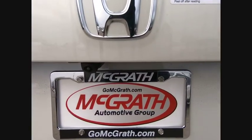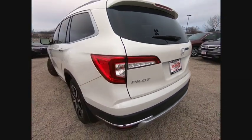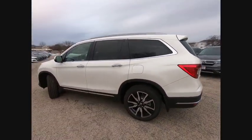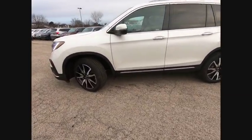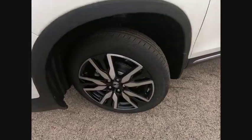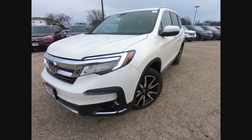Here are some of this vehicle's great options: Backup Camera, Power Lift Gate, Keyless Entry, Remote Engine Start, Navigation System, Traction Control, Stability Control, Lane Departure Warning, All-Wheel Drive, and Power Passenger Seat.